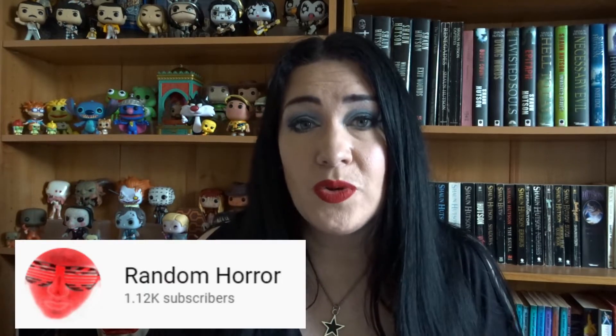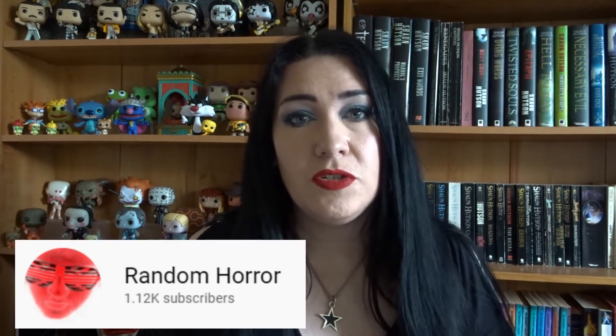Hello guys and welcome back to my channel. I'm here today to do another tag video, but this one was just too good for me to pass up being such a massive fan of the franchise. This is the Saw Trap tag and it was started by Ross from Random Horror Channel. I will link his original video in the description below. If you do the tag, please credit Ross in your description or video to give the tag's originators.